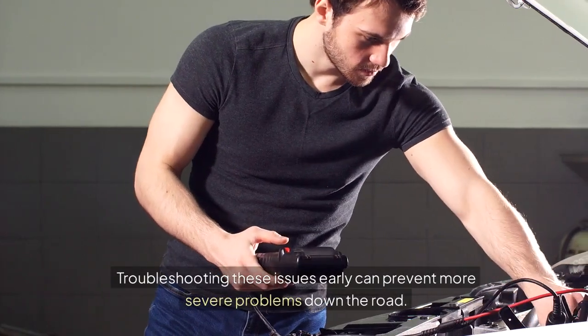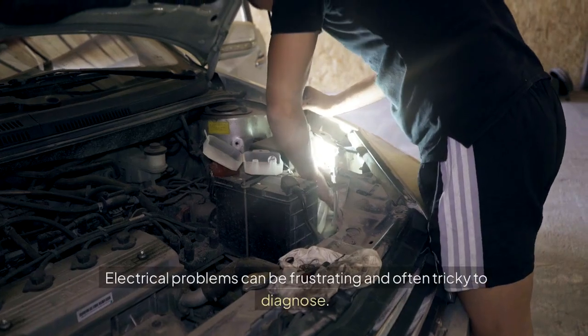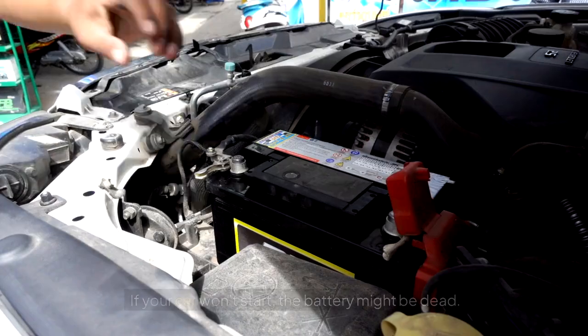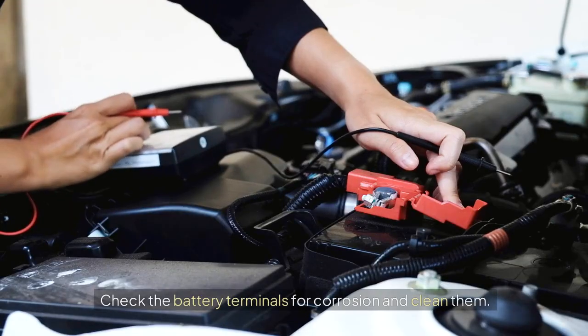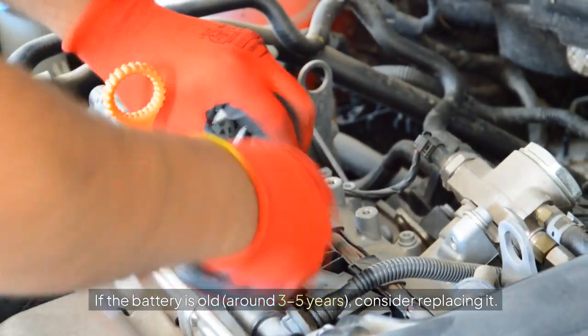Troubleshooting these issues early can prevent more severe problems down the road. Electrical System Issues: Electrical problems can be frustrating and often tricky to diagnose. Dead Battery: If your car won't start, the battery might be dead. Check the battery terminals for corrosion and clean them. If the battery is old — around 3 to 5 years — consider replacing it.